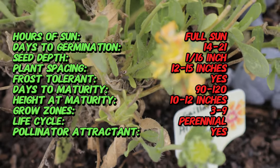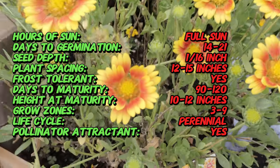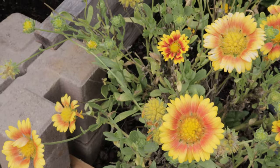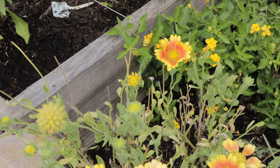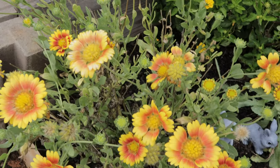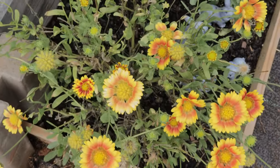The Gaillardia Arizona Apricot is a perennial flower with daisy-like blooms that are about three to four inches in diameter. The petals are a soft apricot color in the center, fading to a bright golden yellow at the edges. The plant itself grows in a compact mounded form, usually about 12 to 18 inches tall, making it ideal for flower beds, borders, and containers. The leaves are a lance shade and slightly hairy, adding a touch of texture to the plant.